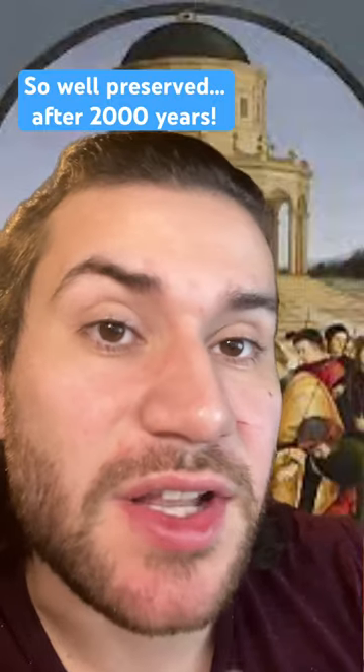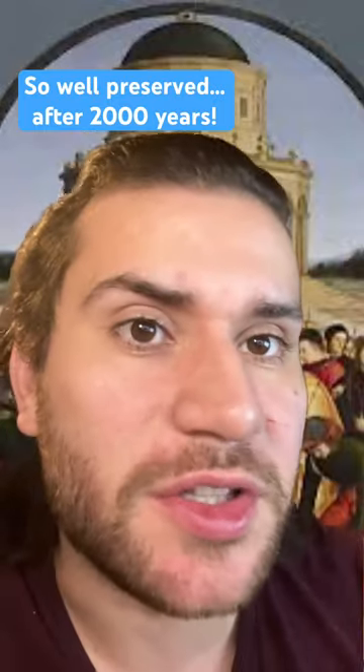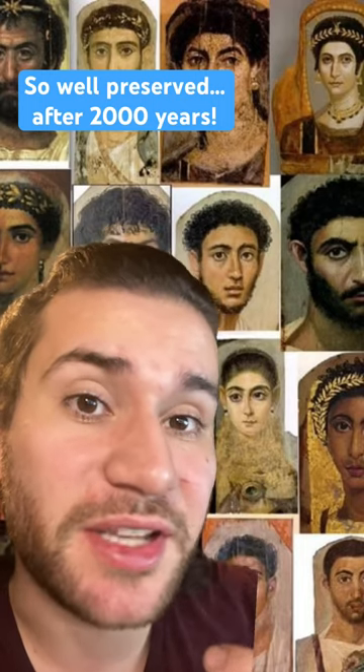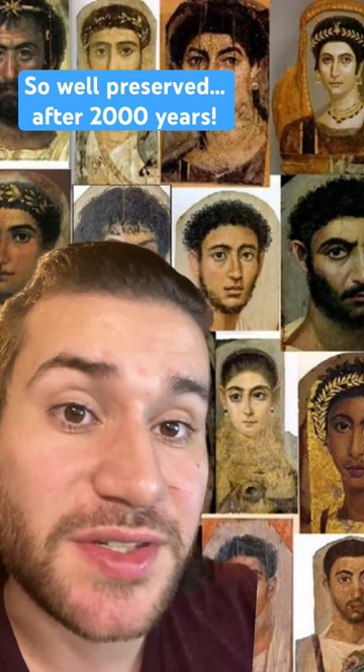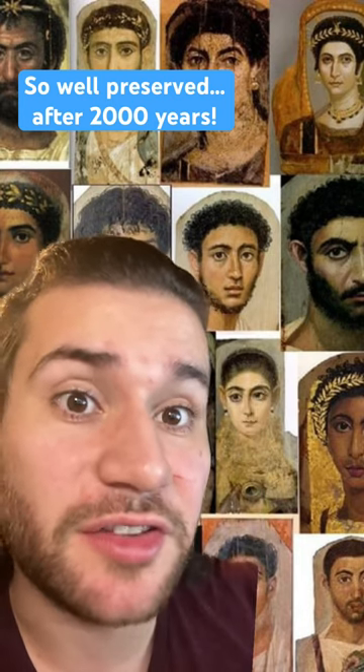Now, when we get to the Renaissance, yes, we get images, paintings, that are maybe a bit more detailed like the ones behind me. So I was super shocked when I found that as early as the late Roman Republic era, in like the first century BC, we get these series of portraits from a region of Egypt called the Fayoum.